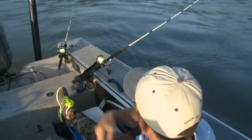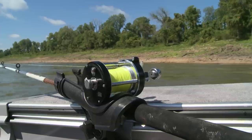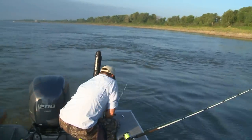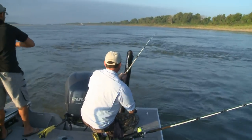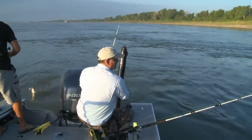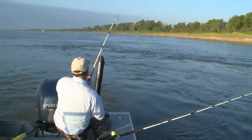There he is — get him, Scott! That's a decent fish. He's on! You hear that drag going? He's definitely on. We had one on this rod right here. That looks more like a flathead bite — no, that's a blue cat bite right there.